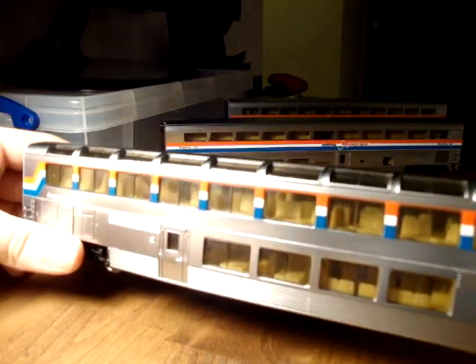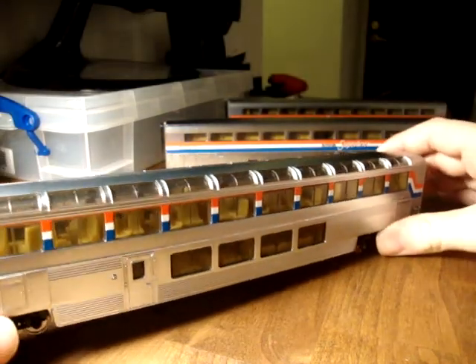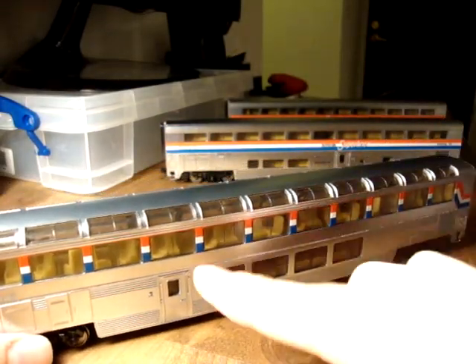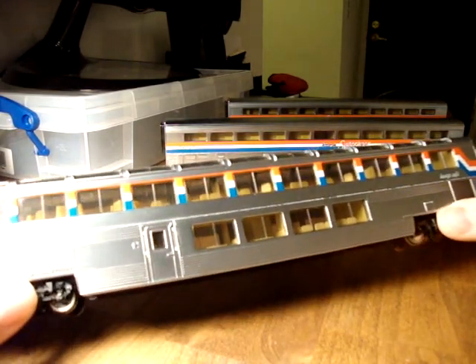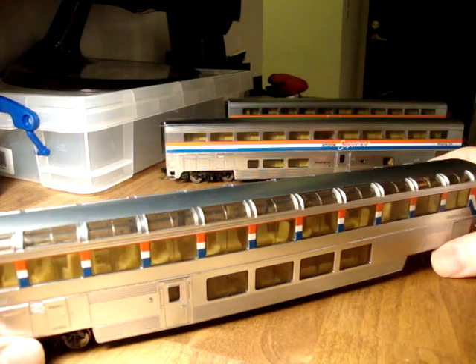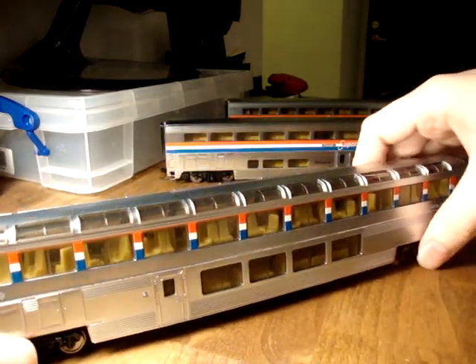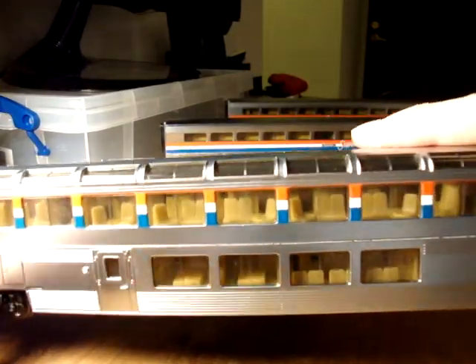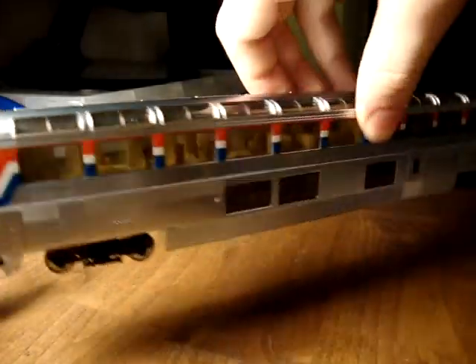I think the model is absolutely fantastic because I've seen models of these cars that look absolutely dreadful because they don't have any interior. Part of the point of these is surely that if they offer such good views looking out, why shouldn't you be able to look in on a model? So yeah, you can see every single one of the seats, and you can get an impression of just what a good view you get from one of these cars.